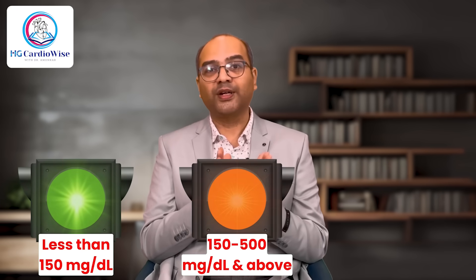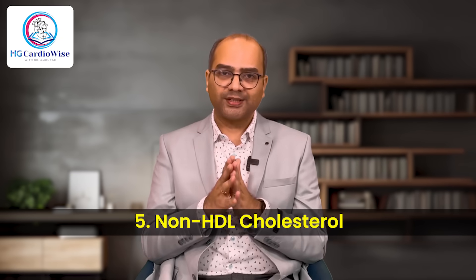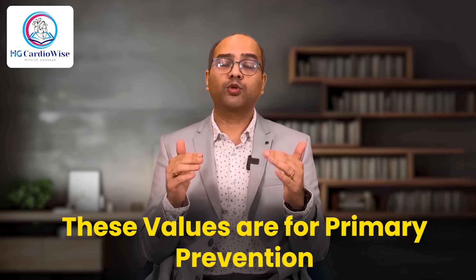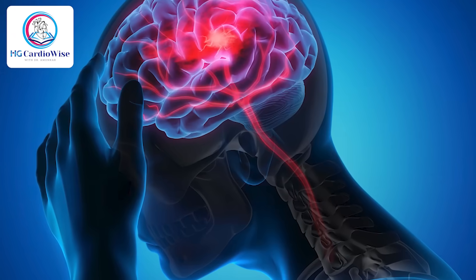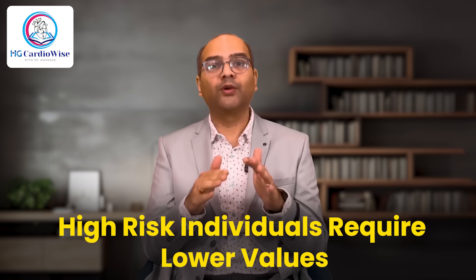For triglycerides: the green zone is less than 150 mg%, the orange zone is 150 to 500 mg%, and the red zone is above 500 mg%. For non-HDL cholesterol, just add 30 to the LDL zones, though we will stick to LDL as our primary parameter. An important point: the values discussed are for primary prevention — for anyone who wants to prevent heart disease. These are not for someone who has already had a heart attack, a stroke, an angioplasty, or a bypass, as those individuals will require further lowering of their LDL values to prevent a second event.